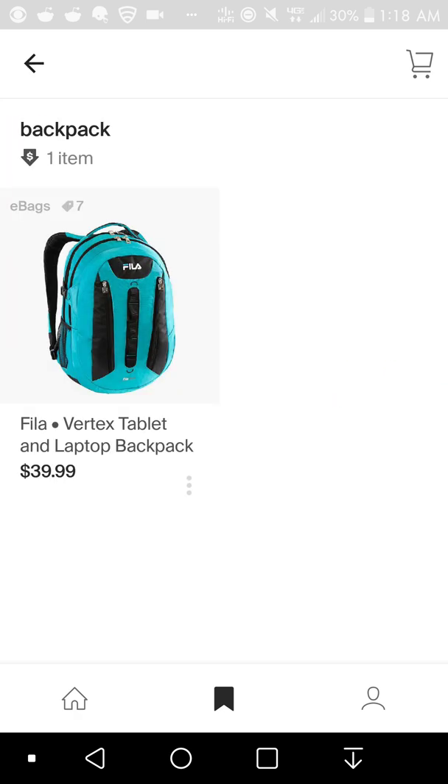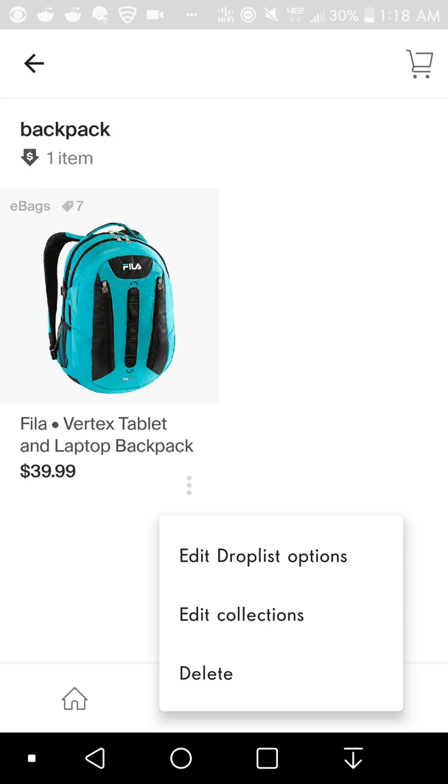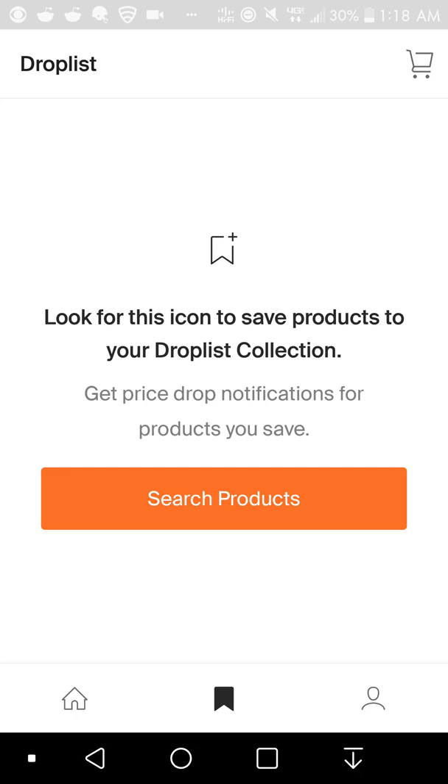If you want to delete something, tap on the item — you'll get options to add to drop list, edit collections, or delete the item from your drop list. If you put something in your drop list, it will alert you when the price is lower. That bag I showed — the $40 laptop bag — if you put it in Honey, it will track it for you and let you know if the price drops.